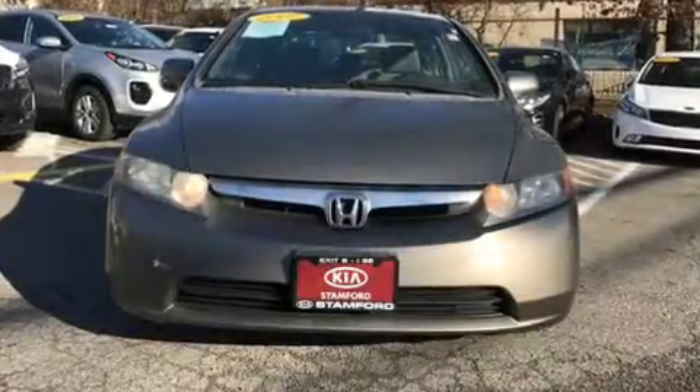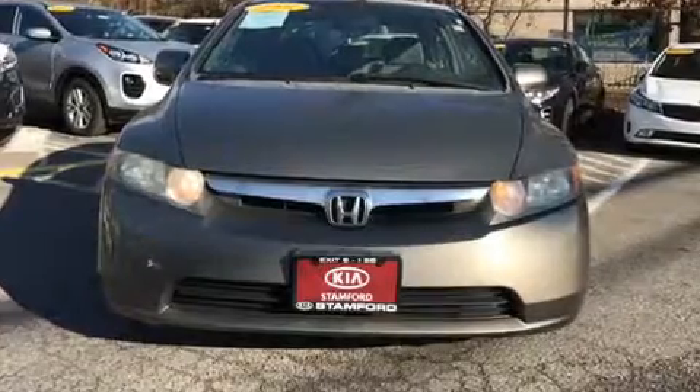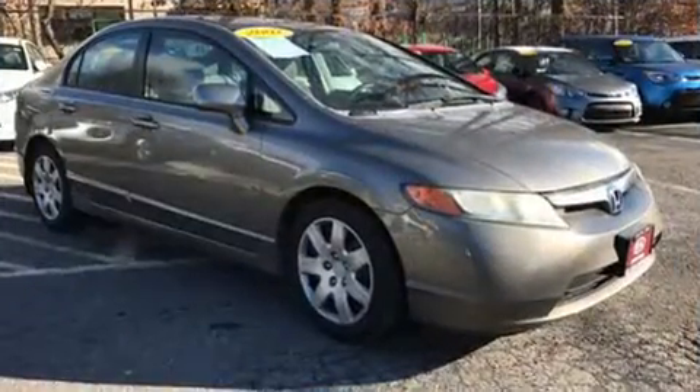Here's a great deal on a 2007 Honda Civic. It features an automatic transmission, front-wheel drive, and a 1.8-liter four-cylinder engine.